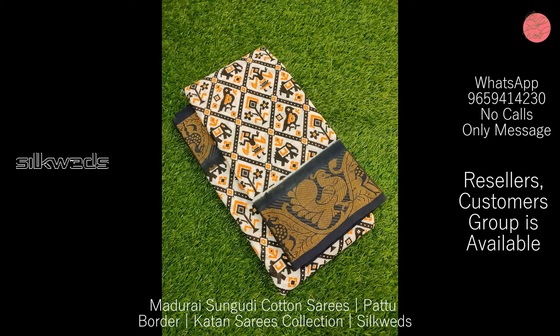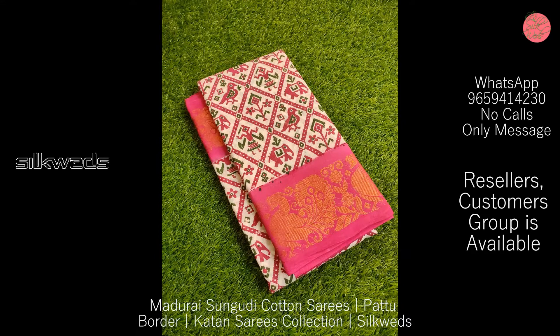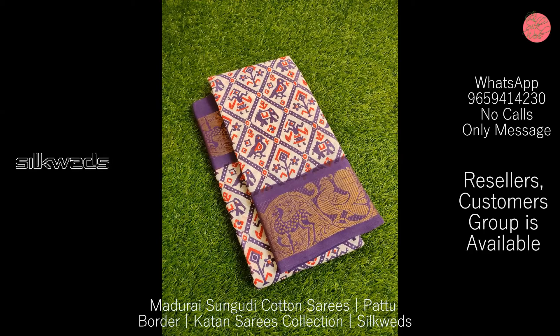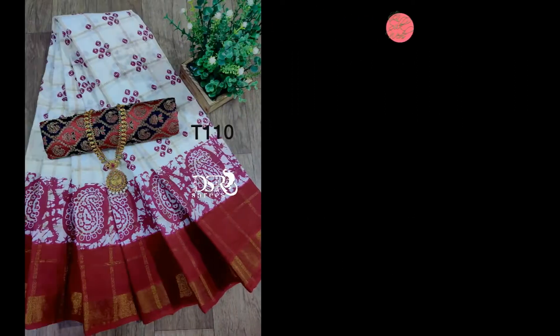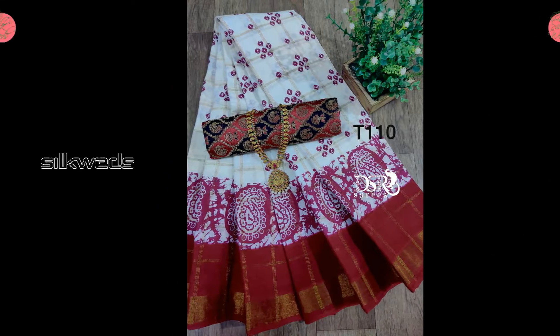Limited stock is available — book yours now! We are now watching another set of Sungudi cotton saris. These saris are a DSO market hit — DD Sungudi in a new style and new look.